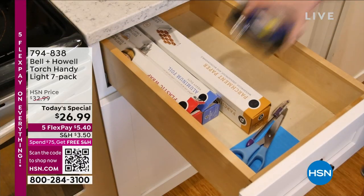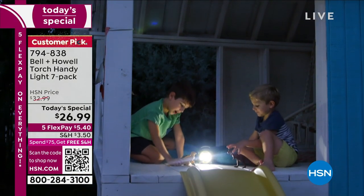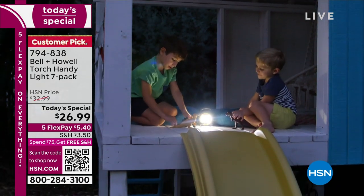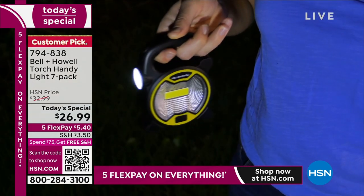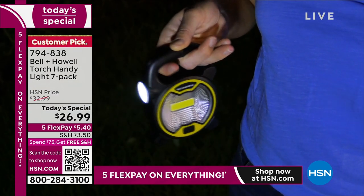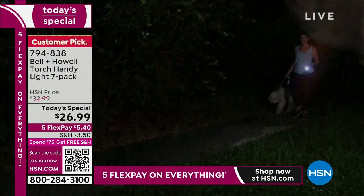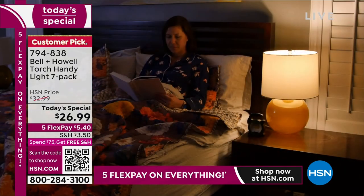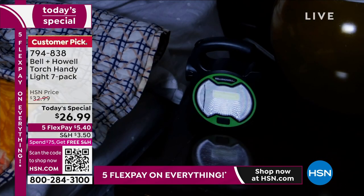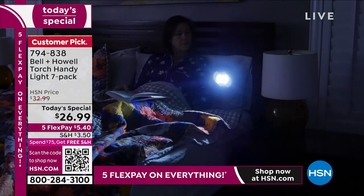Our Today's Special is from Bell and Howell. When you hear Bell and Howell, I want you to think of light where you need it, when you need it. That's what this torch handy light is. You've got a spotlight, the ability to have a brighter wider-range light, and you can carry it with you. You can set it down, hook it on your belt loop. Super lightweight — it's 0.1 pounds. And when you need the light, wherever you are, you've got it times seven because you're getting seven of these.